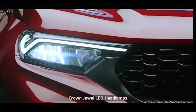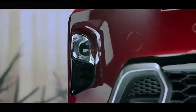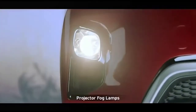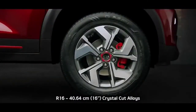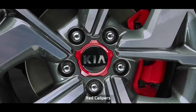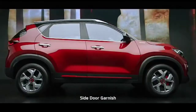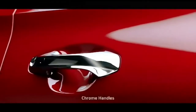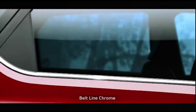Crown jewel LED headlamps and the turbo-shaped skid plates render a sporty appearance. The projector fog lamps improve safety and add elegance to the car. The R16 crystal cut alloy wheels with red accents on black wheel caps and red front calipers have a striking contemporary presence, imparting an aggressive stance. The plush chrome door handles along with beltline chrome deliver a style statement.